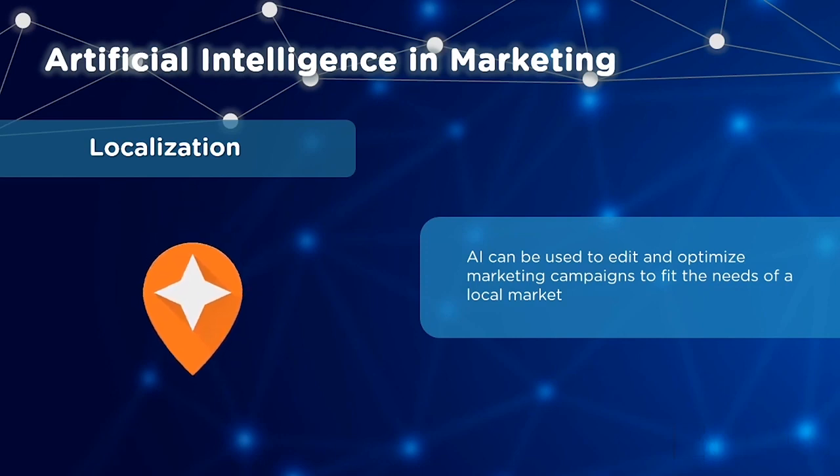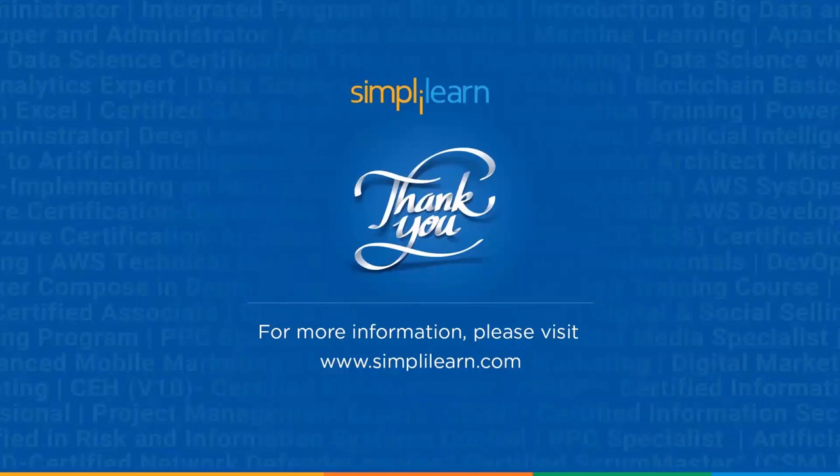And there you go — those are the top applications of AI in 2020. With that, we have reached the end of this video. Do you agree with our list? Thank you for watching and stay tuned for more from Simply Learn.